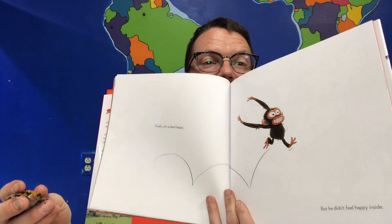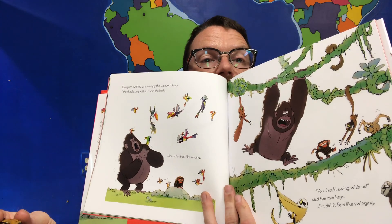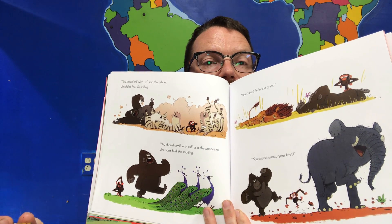Finally Jim looked happy, but he didn't feel happy inside. Everyone wanted Jim to enjoy this wonderful day. "You should sing with us," said the birds — Jim didn't feel like singing. "You should swing with us," said the monkeys — Jim didn't feel like swinging. "You should roll with us," said the zebras. "You should stroll with us," said the peacocks. You should lie in the grass, stomp your feet, take a bath and make a splash, hug someone, laugh, take a nap, eat some honey, jump up and down, sit in the sun, you should dance!